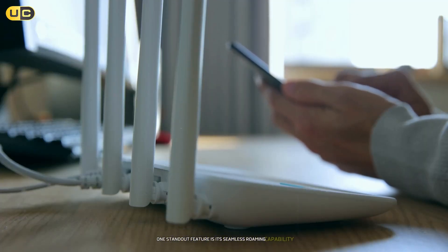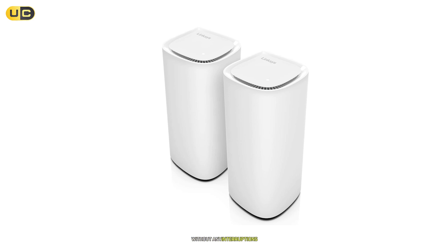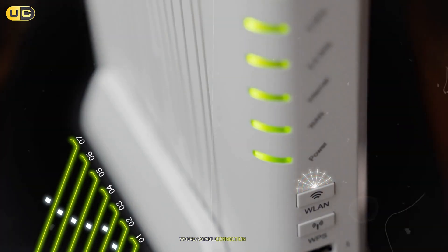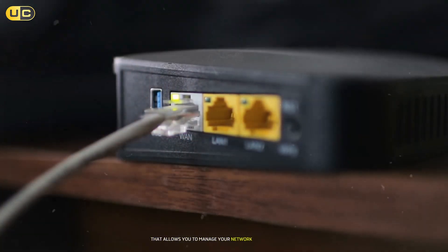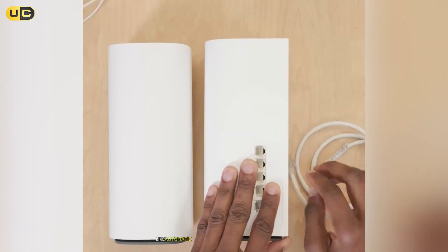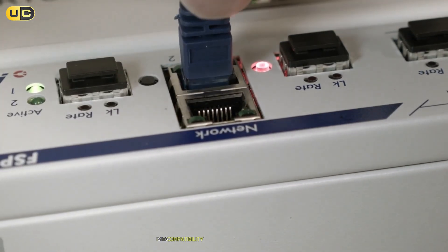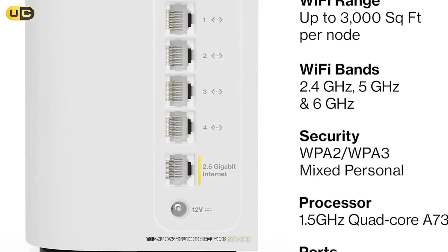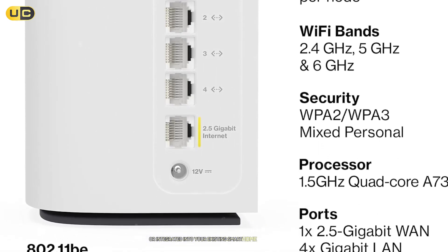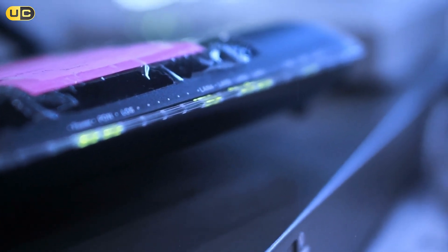One standout feature is its seamless roaming capability. As you move through your home, your devices will automatically connect to the stronger signal without any interruptions, making it ideal for video calls or streaming where a stable connection is crucial. The setup process is user-friendly, facilitated by the Linksys app. With built-in security features like automatic updates and advanced parental controls, your network remains safe. The VLock Pro 7 is also compatible with smart home ecosystems such as Amazon Alexa and Google Assistant, allowing you to control your network using voice commands. For families with multiple devices, the Linksys VLock Pro 7 is a stellar option that balances performance and usability effectively.